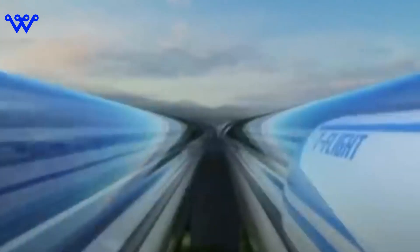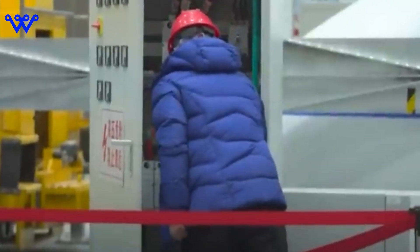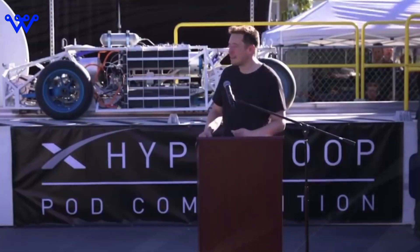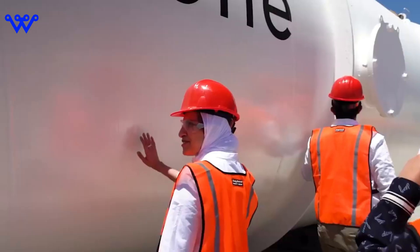Education, too, takes on a new dimension. Students could easily hop on a Hyperloop for field trips or collaborate with peers from distant universities, breaking down geographical barriers to knowledge. It's about fostering a global community — Hyperloop connects us in ways we haven't imagined, turning the world into a neighborhood where ideas, cultures, and innovations flow freely.